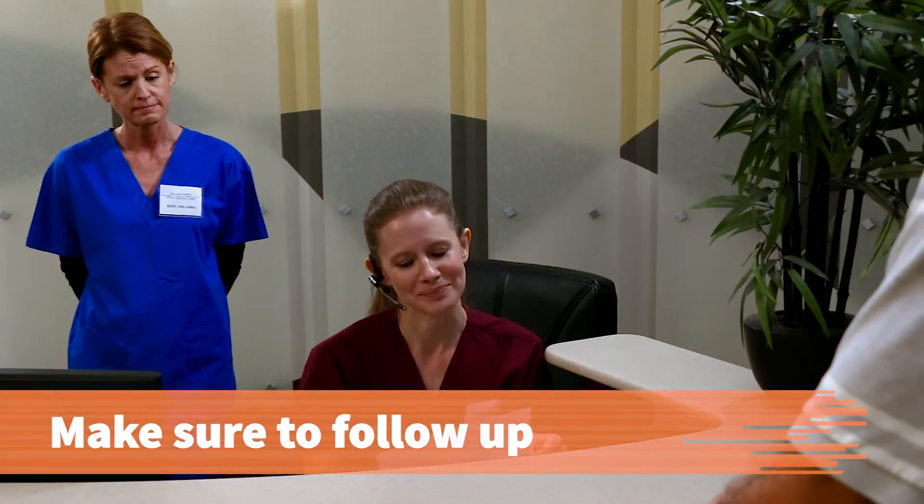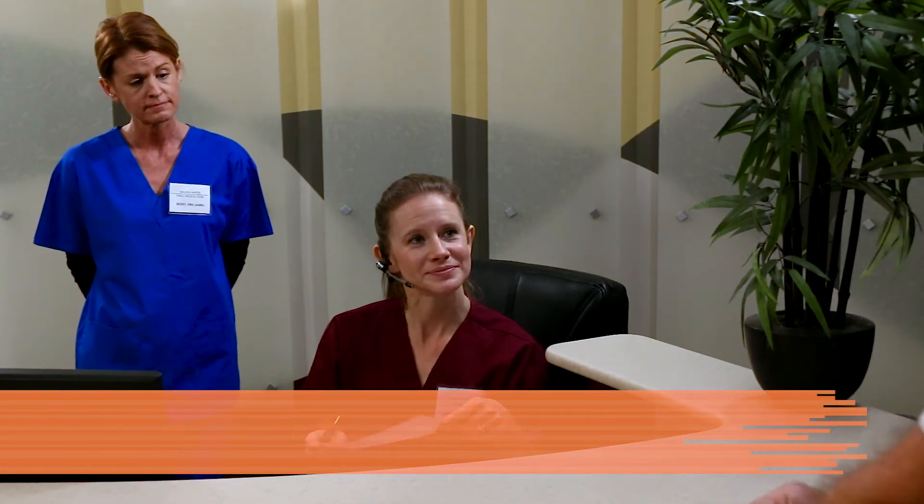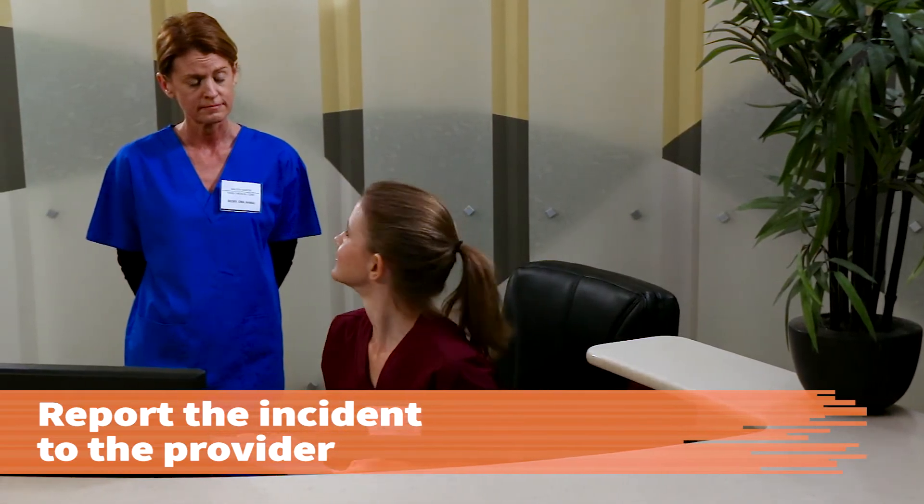Make sure you follow up with the action to prevent future outbursts. Report the incident to your supervisor or provider.